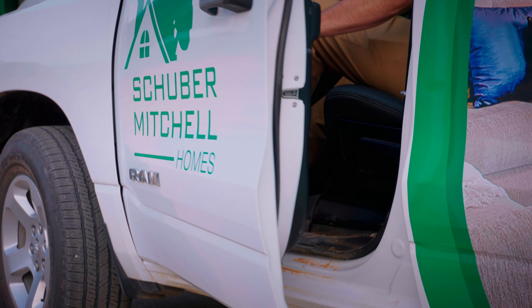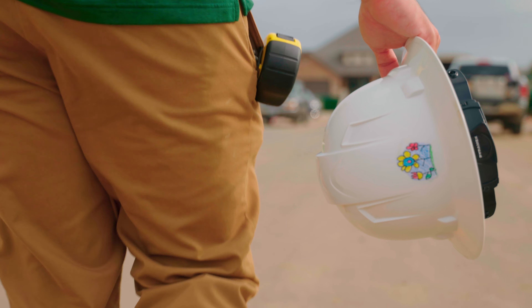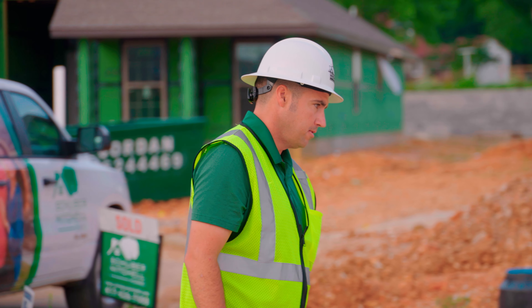As a construction manager, I manage five build supervisors and all the phase supervisors, and it's my job to support them. Their day-to-day problems become my problems.